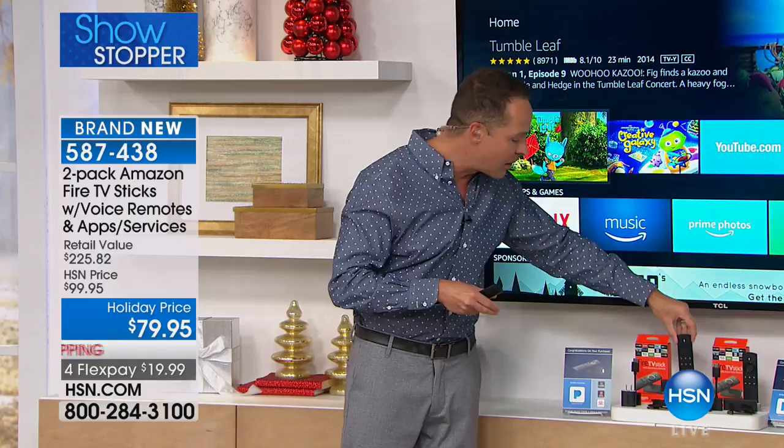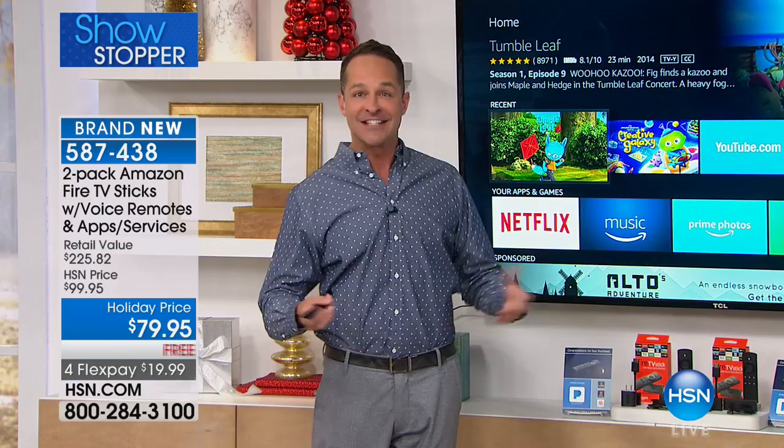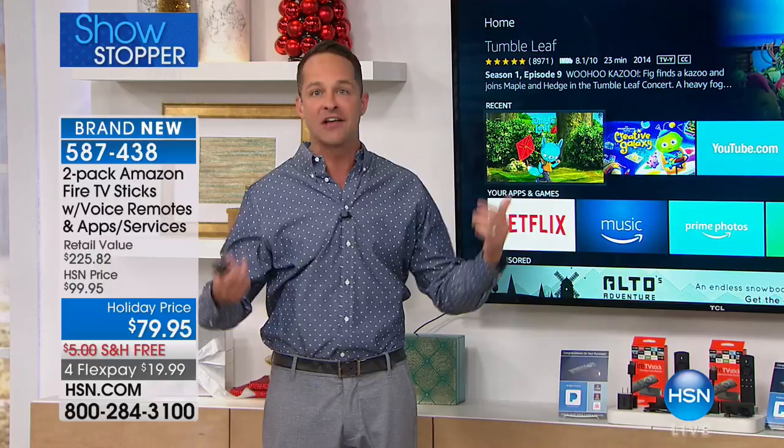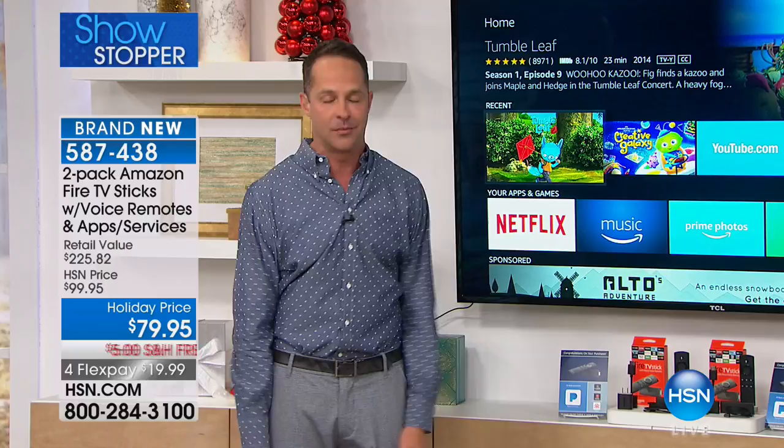Whether you have a TV that's already smart or one that's really old, all of a sudden you have access to over 7,000 different channels, games, apps, hundreds of thousands of movies, television shows, and tons of music available. Let me show you how easy it is to use.